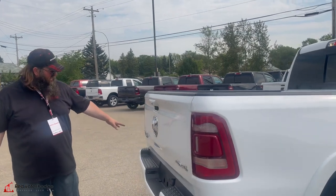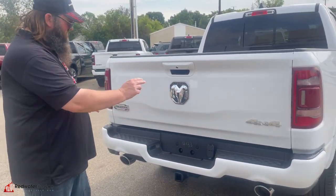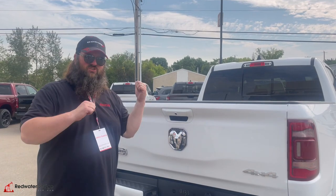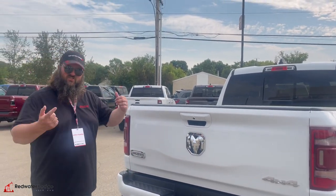We'll move around the back here — Limited Longhorn badging. You've got the trailering package with the 4- and 7-way hookup, dual-tip chrome exhaust, and you've got the backup camera and a sliding back window. Really nice. Let's go jump inside — I know it's got the black and tan interior, that's my favorite, so let's go take a look.